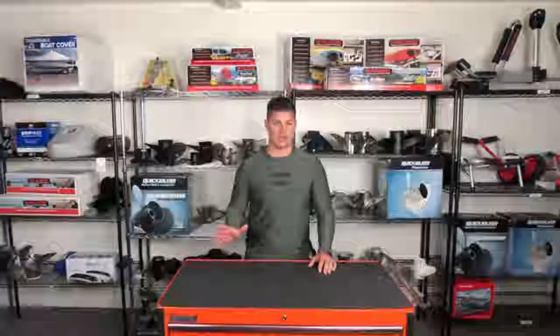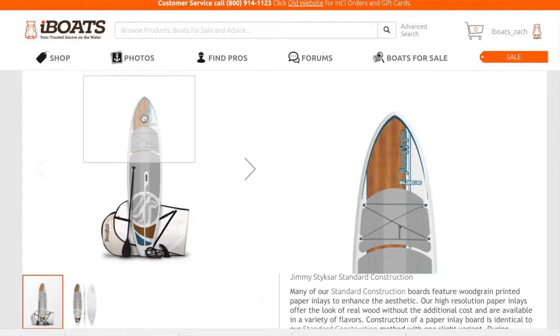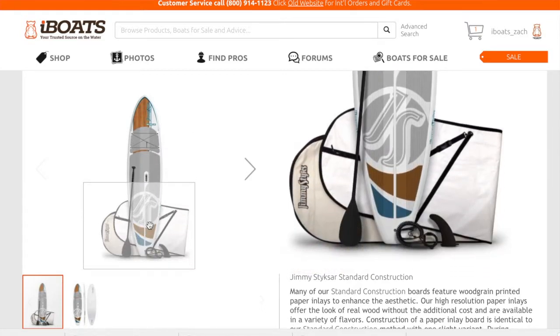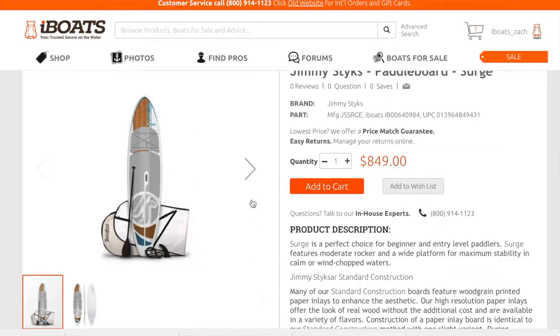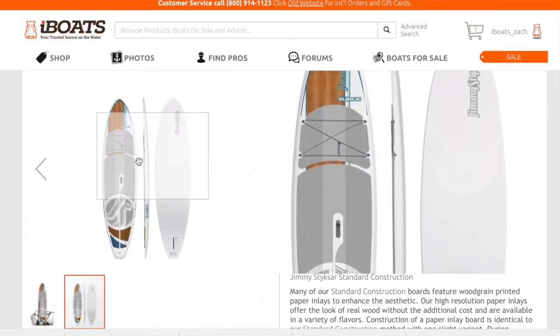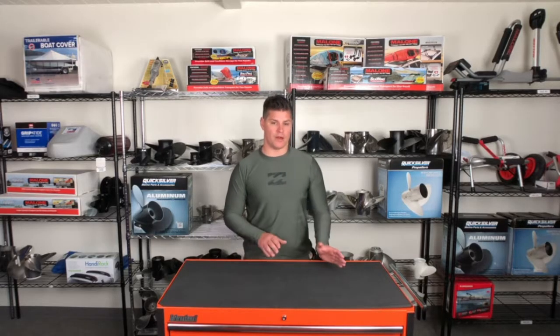Number five: the Jimmy Sticks stand-up paddleboard is the perfect choice for beginners and entry-level paddlers. It features moderate rocker and a wide platform for maximum stability in calm or wind-chopped waters. It also comes with utility tie-downs, keeping travel gear secure while paddling.